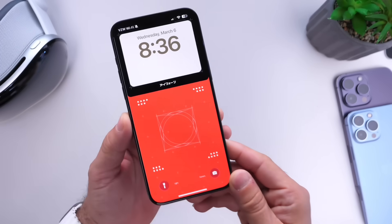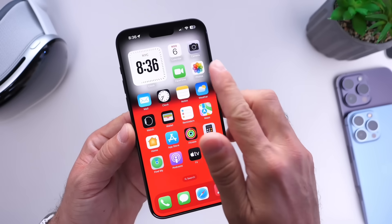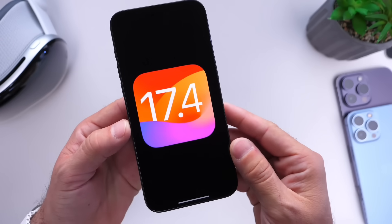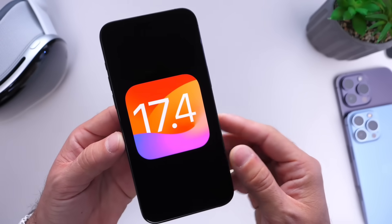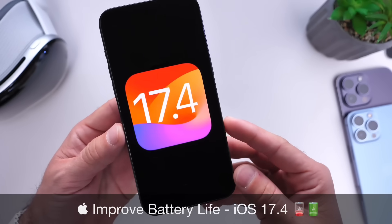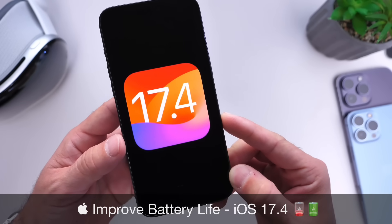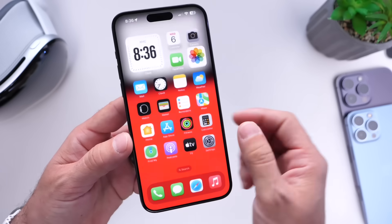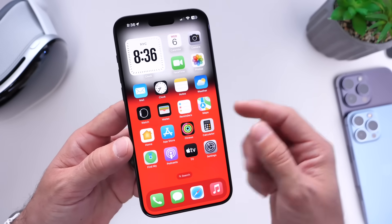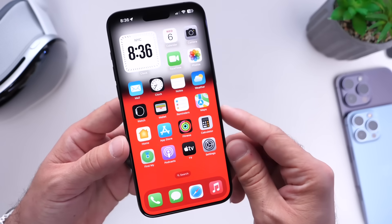Hey guys, so iOS 17.4 is now officially out to the general public and I'm sure most of you have already updated to the latest 17.4. In this video I want to talk about battery life — my personal tips and recommendations of features and options you can enable or disable in order to improve battery life or stop battery drain entirely on your device running iOS 17.4.